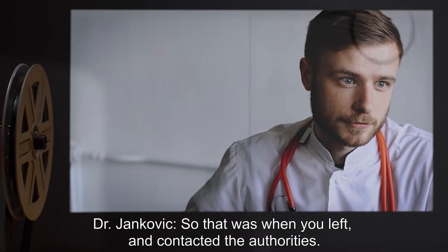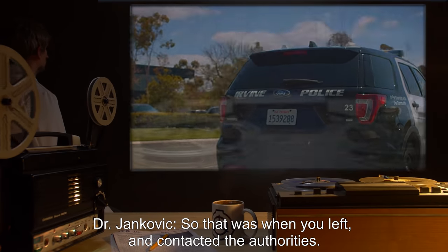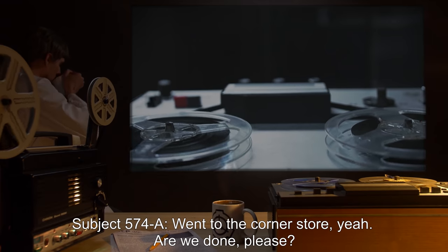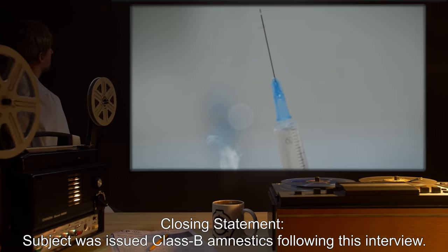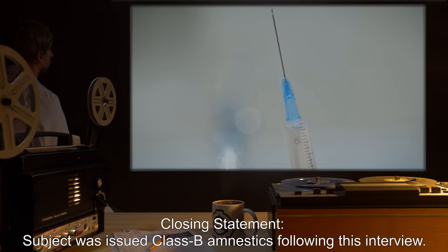Dr. Jankovic: So that was when you left and contacted the authorities. Subject 574-A: Went to the corner store, yeah. Are we done? Please? End log. Closing statement: Subject was issued Class B amnestics following this interview.